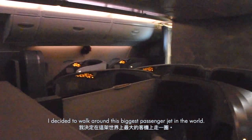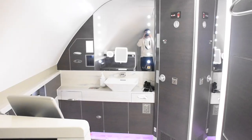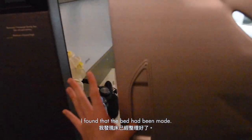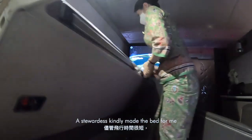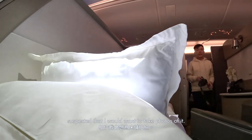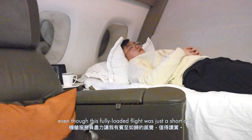I decided to walk around this biggest passenger jet in the world. When I got back to the suite, I found that the bed had been made — magic? Of course not. A stewardess had kindly made the bed for me while I was away, correctly suspecting I would want to take photos of it. Real kudos to them for making me feel at home, even on this short flight.